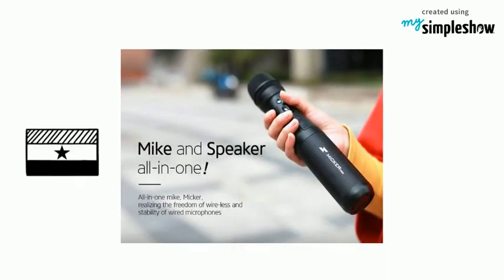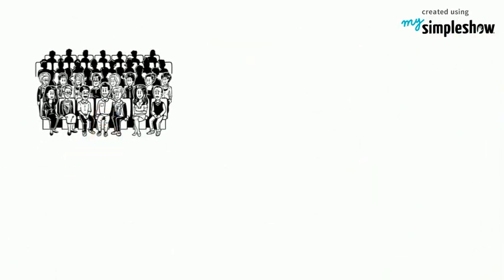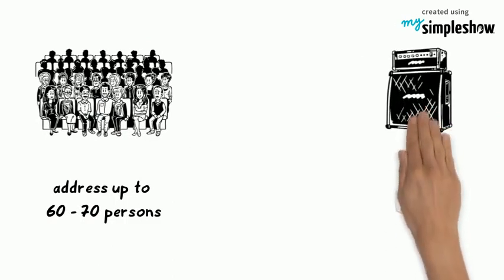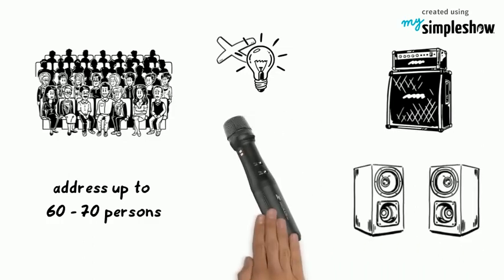Wow! Mikr Pro now in Ghana — a new concept portable microphone with a built-in speaker that amplifies the volume of your voice. Address a larger audience of up to 70 persons without the hassle of setting up amplifiers or speakers. Even without power, you are just fine with the Mikr Pro.